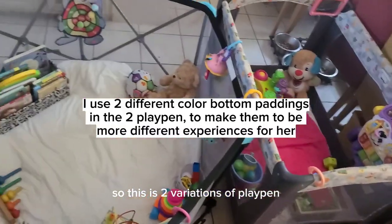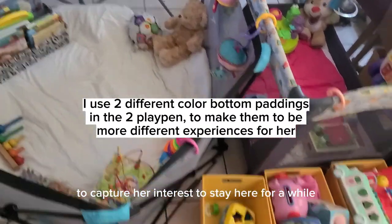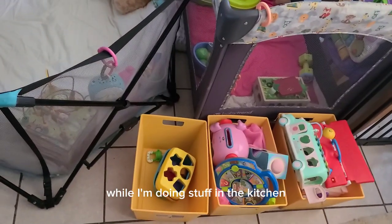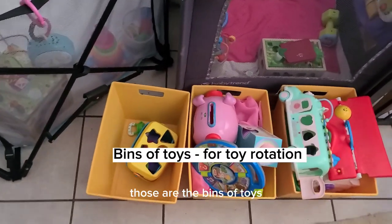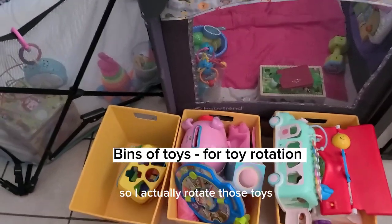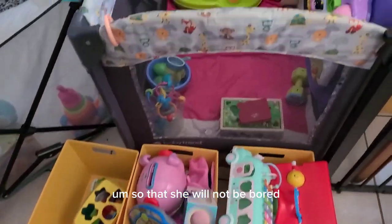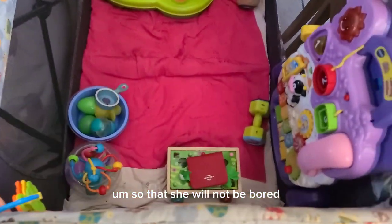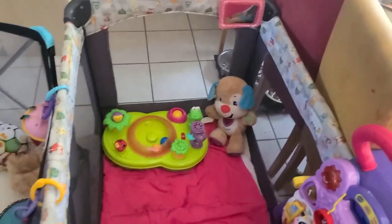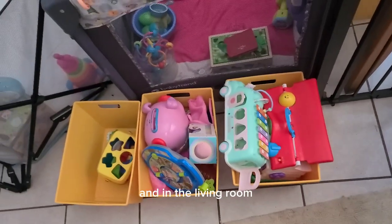So these are two variations of playpen to capture her interest while I'm doing stuff in the kitchen. Those bins of toys are kept right next to it for easy access. I actually rotate the toys inside the playpen once every few days so that she won't be bored with the same toys all the time.